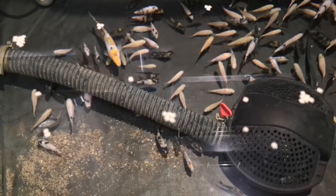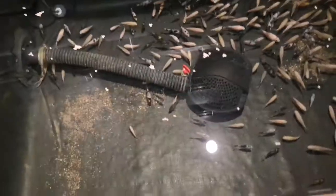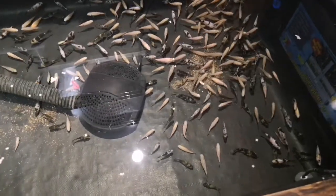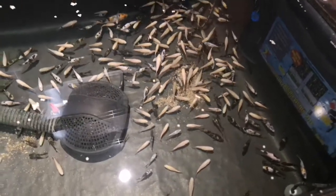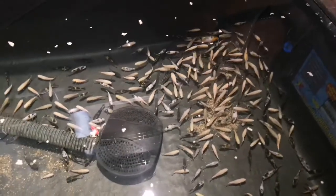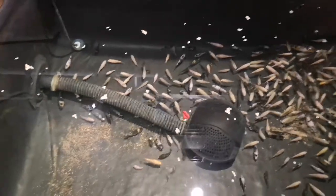I've just given them a feed and put some sinking food in because these fry seem to like the sinking pellets — that's what all this is on the bottom here. Just trying to coax them about whilst I'm filming to show you guys how they're getting on. No massive change at all, just basically maintenance been going on.